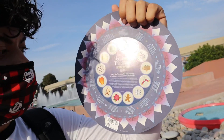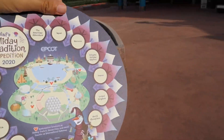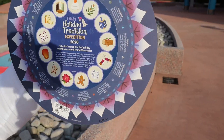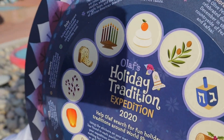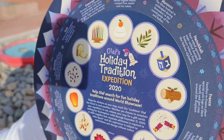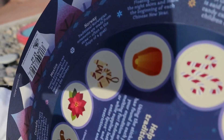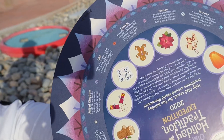So we got the Olaf Holiday Tradition little scavenger hunt. We have to look at all of these places and find all the little items on here. Like Japan has a little mochi rice cake, France has a log, China has a lantern, and Canada has a gingerbread cookie.